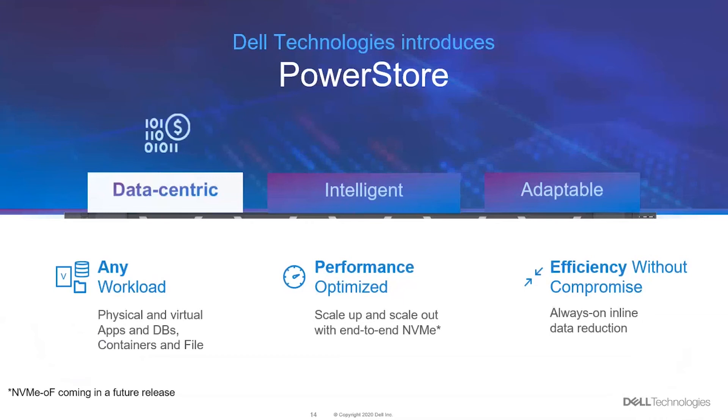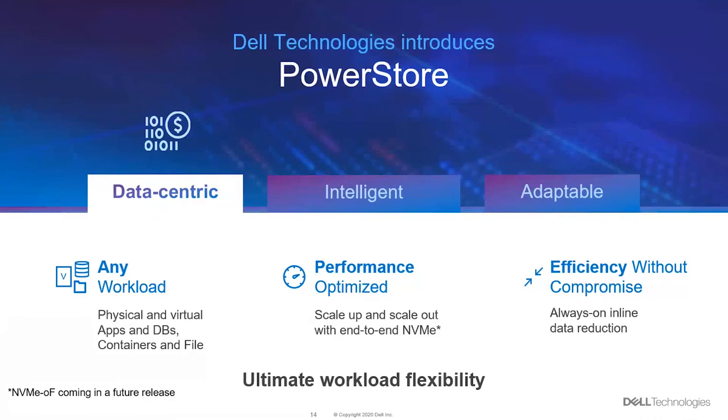Drilling down into the data-centric pillar of our PowerStore: it can accommodate any workload. It is optimized for performance and efficiency without compromise, by providing always-on inline data reduction capability. Your applications and workloads will benefit from these features.